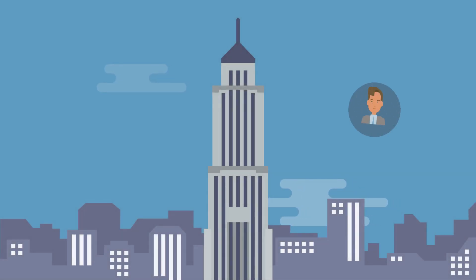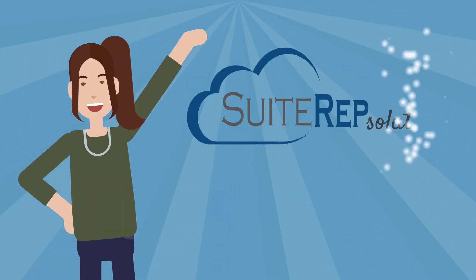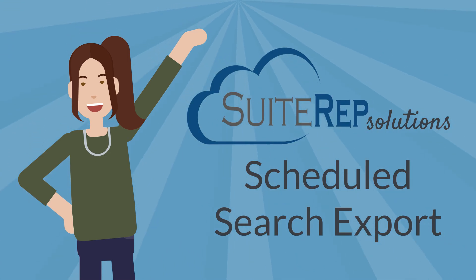What if someone outside of your company needs to access information in your NetSuite instance? For example, maybe your customers need to see updated prices for your items on a regular basis. If you need NetSuite to do this for you, then look no further. SuiteRep's scheduled search export enables you to provide access to the results of a NetSuite saved search from any system.